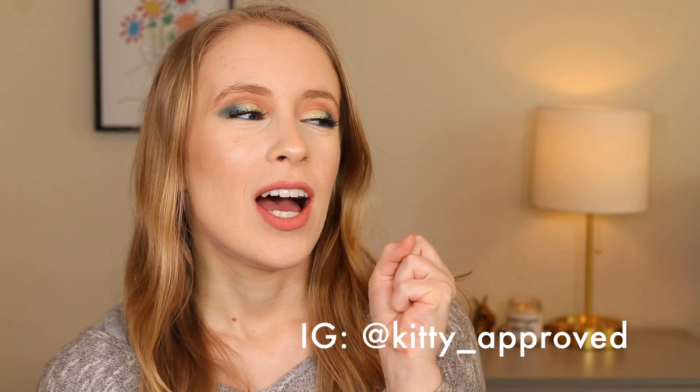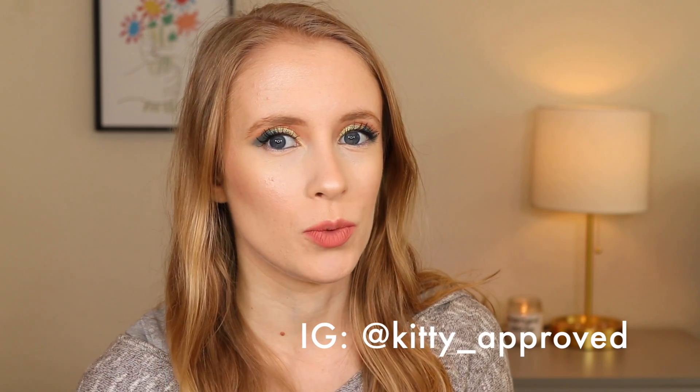Hey guys, it's Sarah. Thank you so much for watching. So today I am going to be starting something new on my channel dealing with eyeshadows — I think I'm going to call this Eyeshadow Roulette.